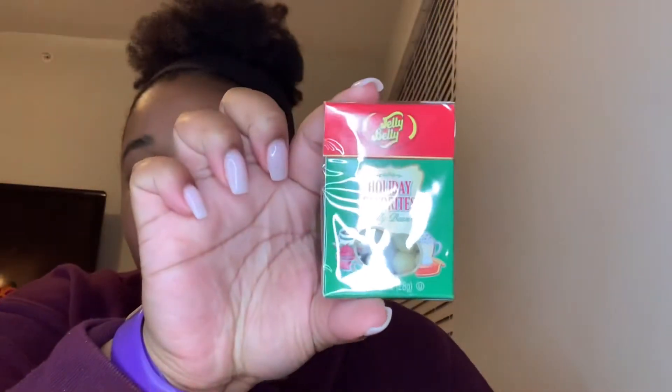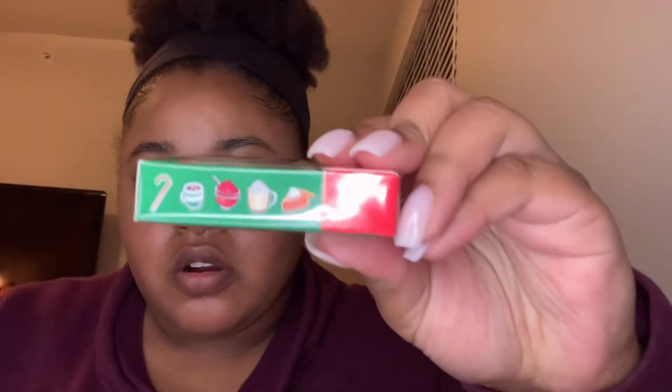I got Sour Patches — one of those is mine, since I try to get candy for myself too, even though I'm not really a big candy person. I got some Welch's snowball things; I personally like those so I got four of them. Then I got these holiday jelly beans — let me show you the flavors.